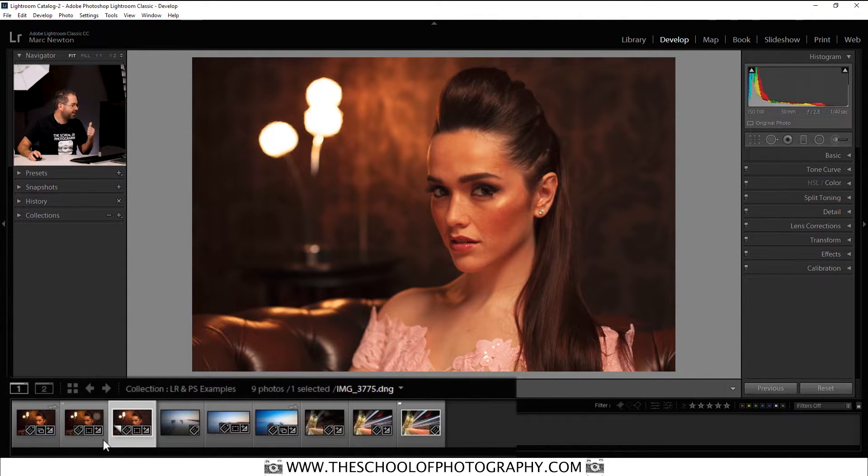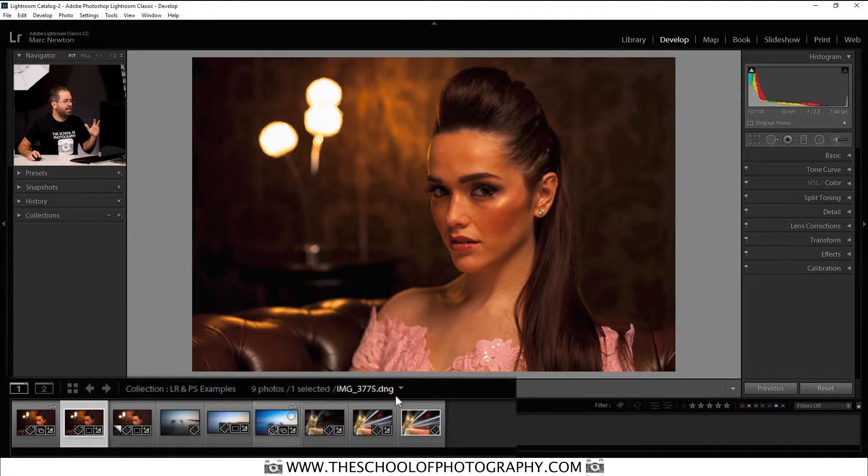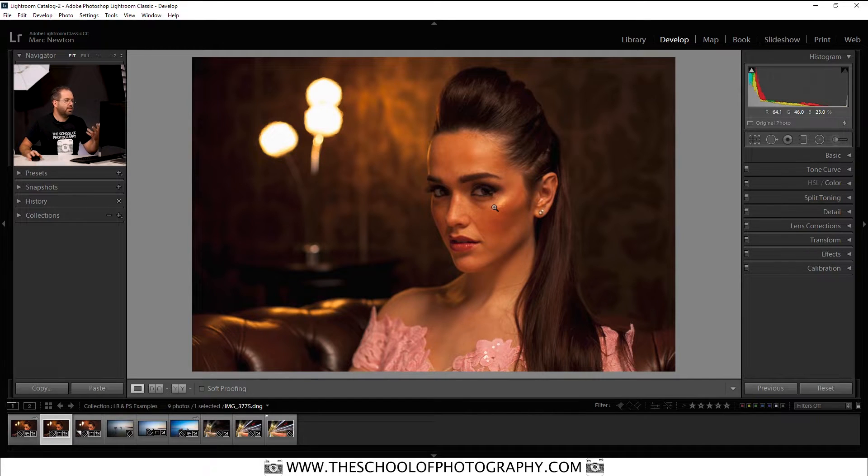Let's have a look at the Lightroom edit. So this is the original RAW file and here's the Lightroom edit. In this picture, I have quite simply changed the tonal range, changed the color and done a global edit of this picture.